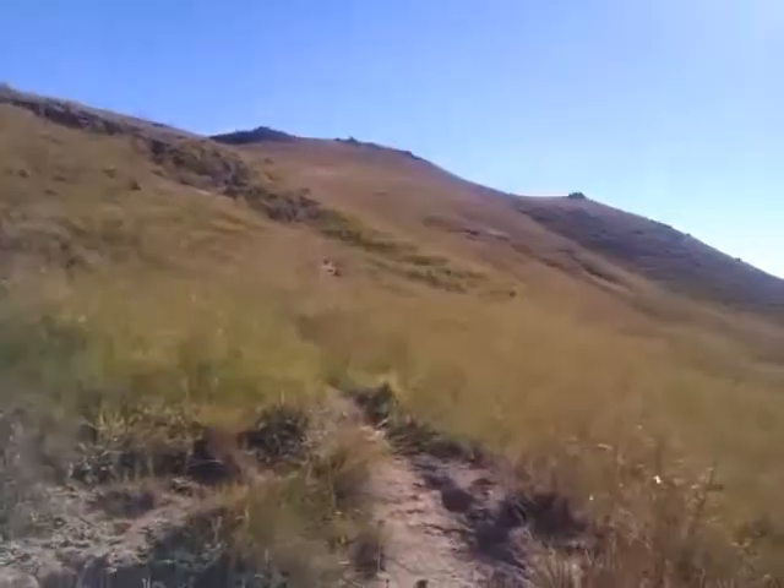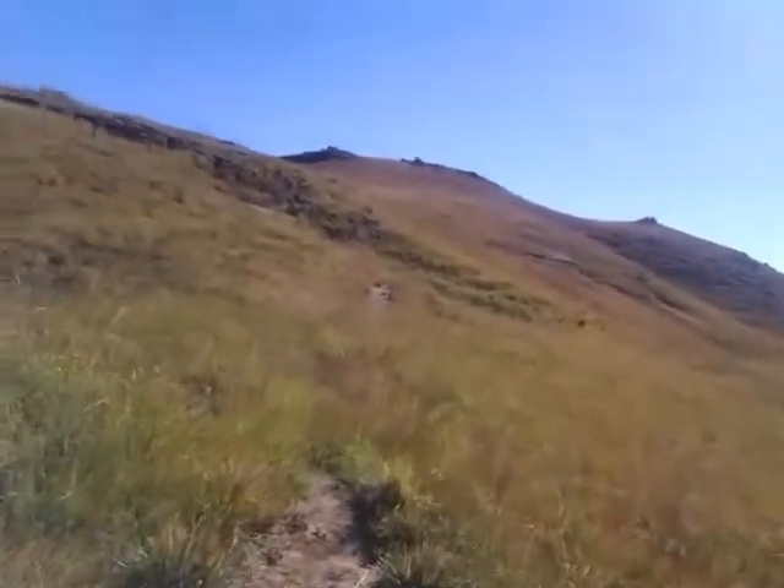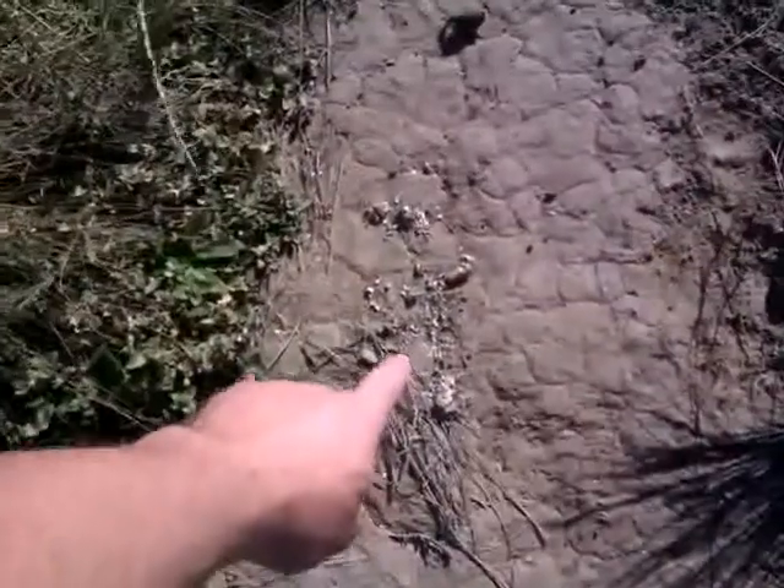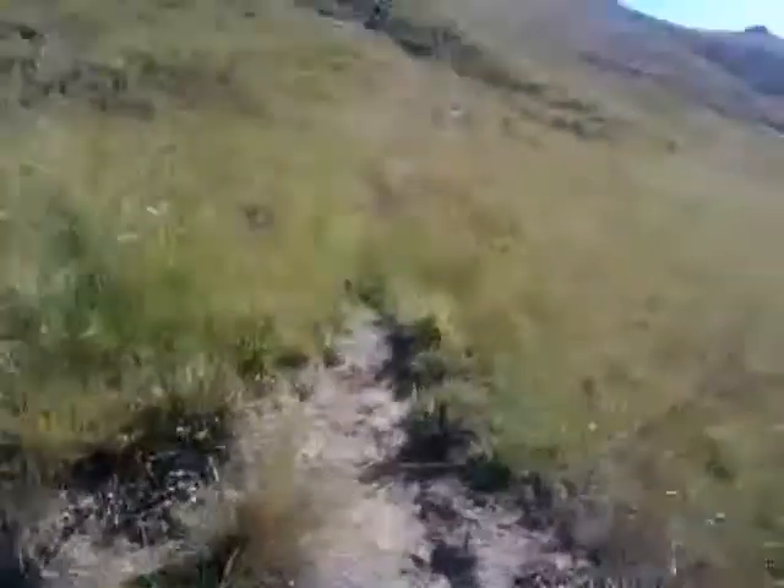I thought I was just coming to an animal that's died, but I've noticed — that's actually an otter. An otter's been here. There's a little dam just over the way.